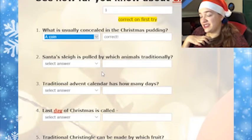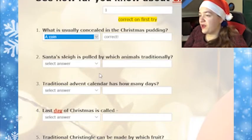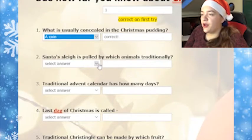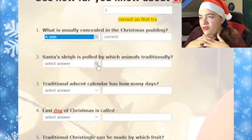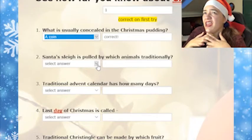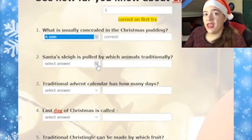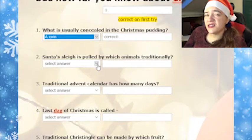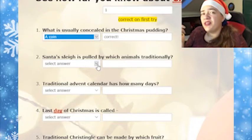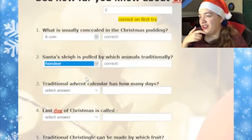Second question: Santa's sleigh is pulled by which animals traditionally? I don't know if this is a trick question. I'd say it's pulled by reindeers. But maybe long ago it were horses? Reindeer. Yeah. Reindeers.